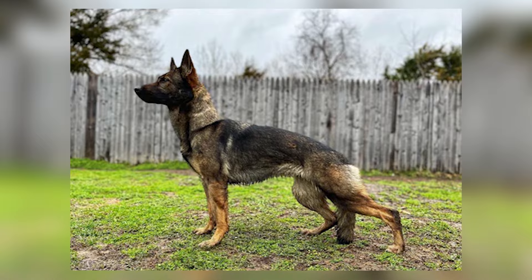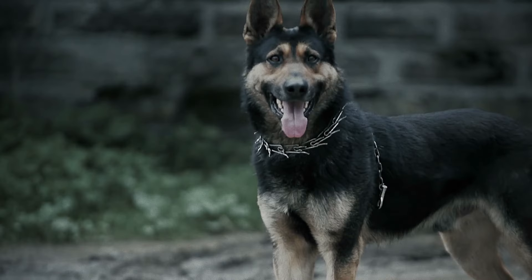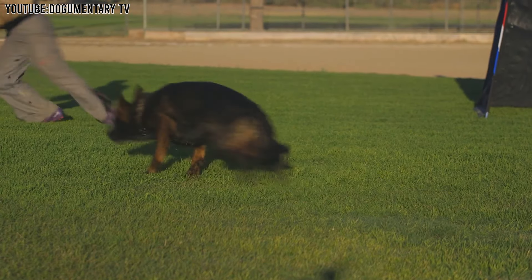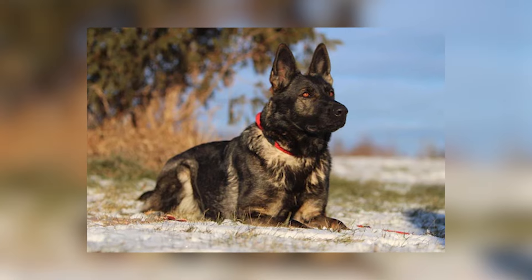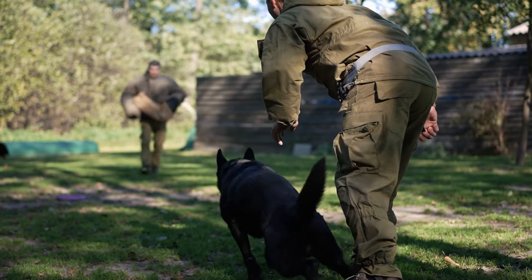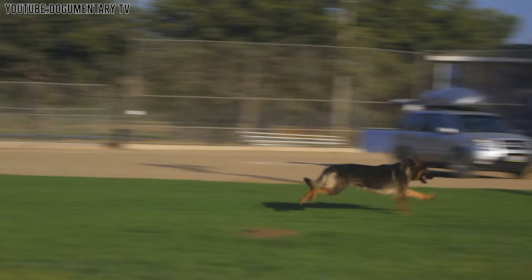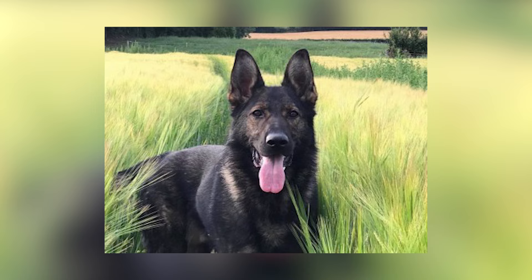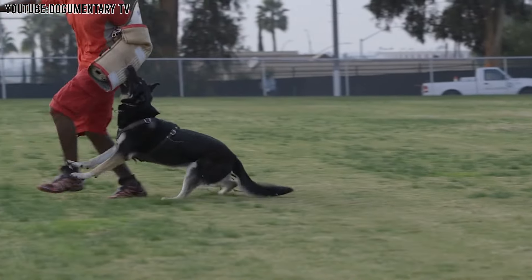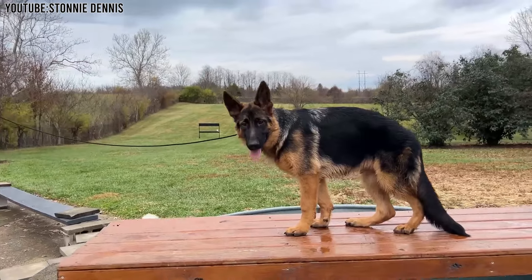These dogs are very smart — they can learn new things very quickly and are always eager to please their owners, which makes them great for training. Because they're so smart and energetic, they need families who can spend a lot of time training them, exercising them, and giving them love. Physically, Working Line German Shepherds are usually a bit leaner and have a more muscular build, which helps them in their active duties. They often have a straight back compared to the sloped back seen in the American Showlines.